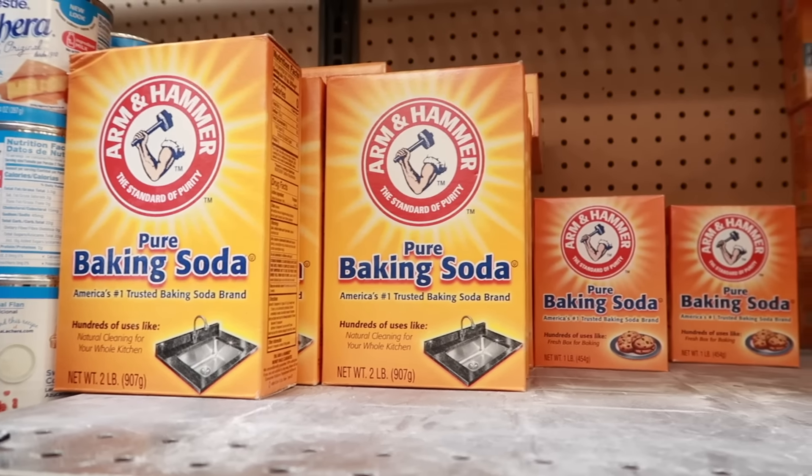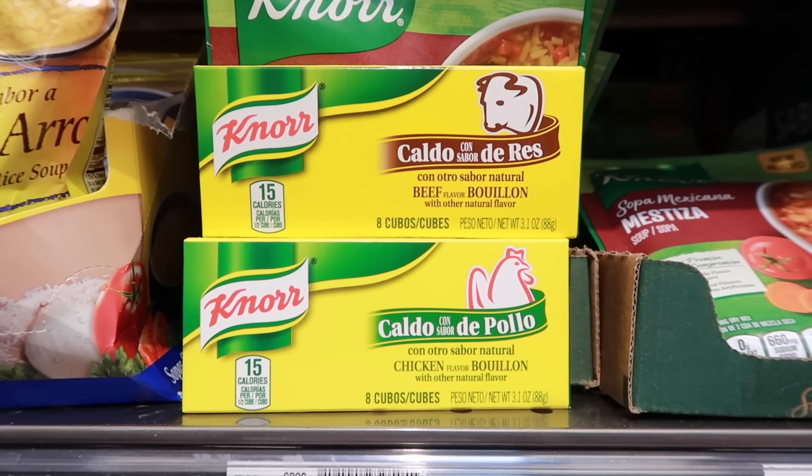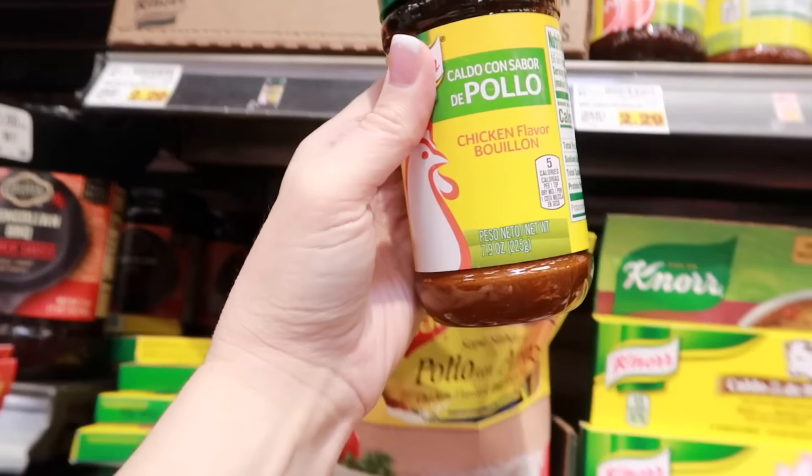Cornstarch never goes bad. Just keep it in a cool dry place and try to keep it stored in its original container with a sealed lid and away from moisture.